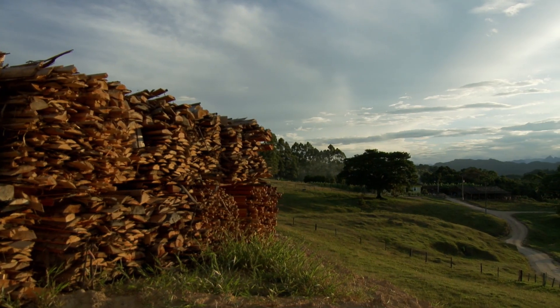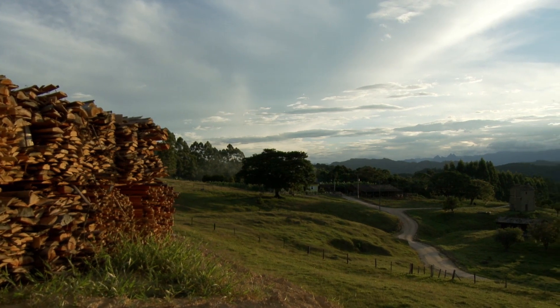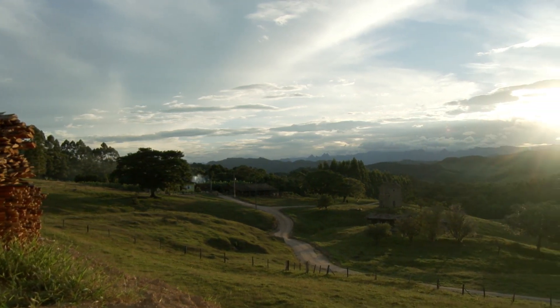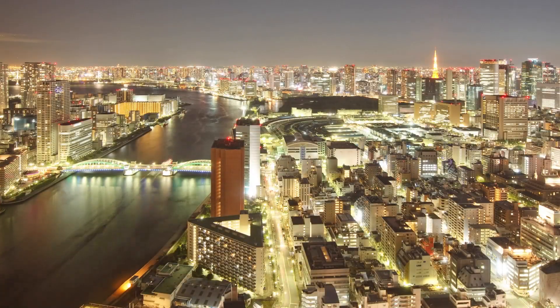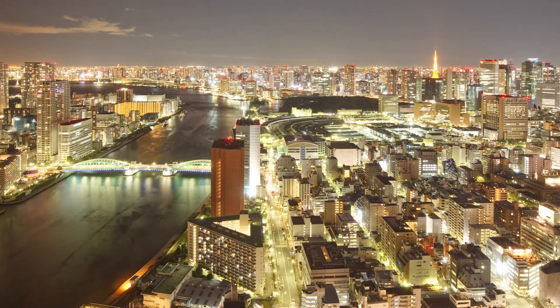This is Brazil, a land teeming with natural beauty and abundant resources — a powerhouse in agricultural production. Now on to Japan, a nation known for technological innovation and precision engineering.